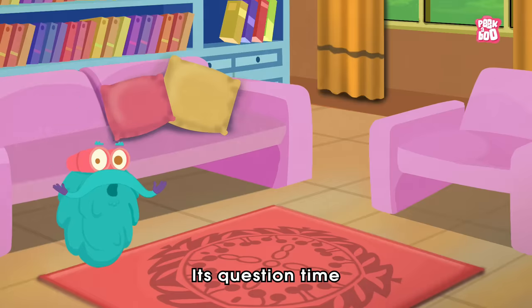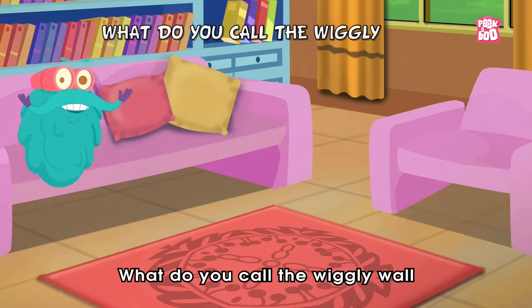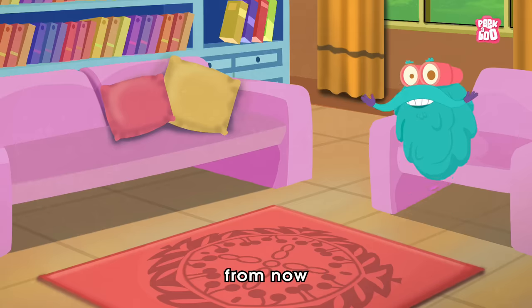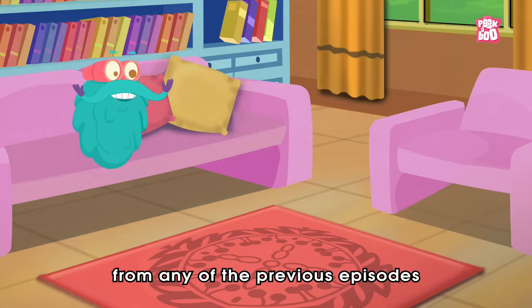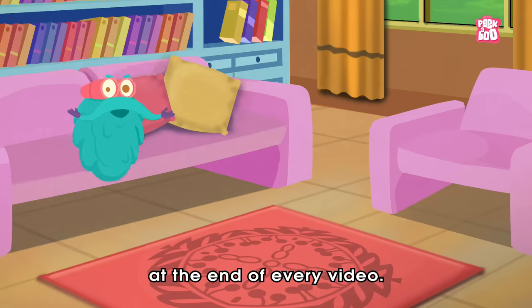It's question time! So friends, today's question is: what do you call the wiggly wall in the middle of your nostrils? And here is something new for you, my friends. From now, we are going to feature the names of three random winners from any of our previous episodes.